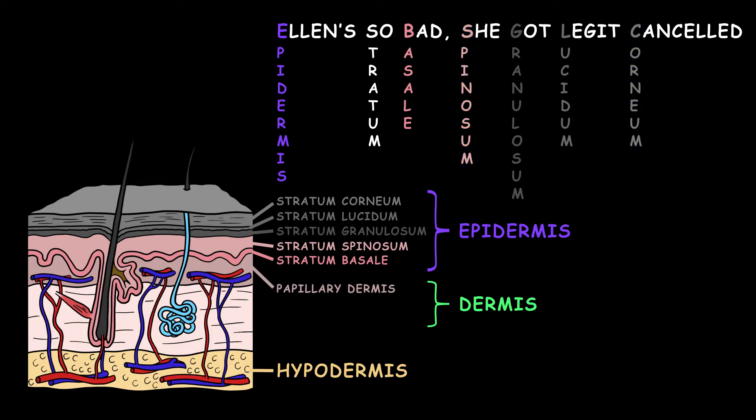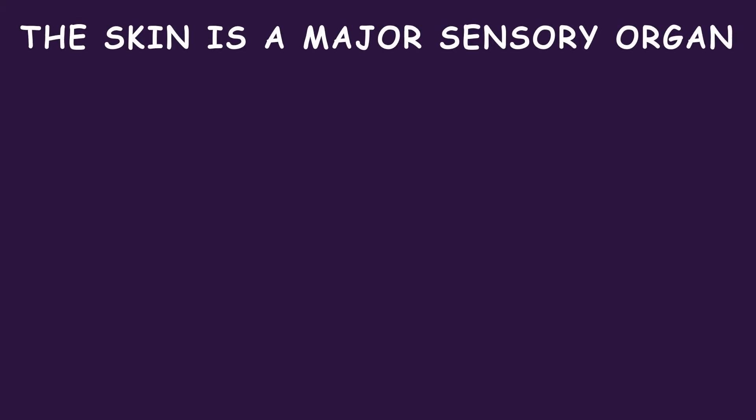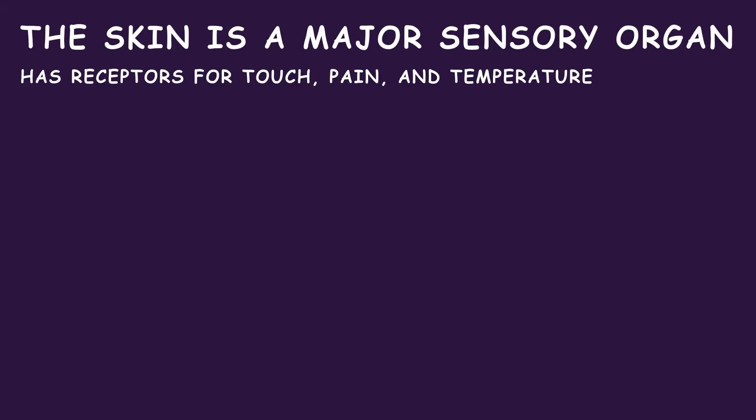The dermis is composed of the papillary and reticular dermis. The skin is a major sensory organ, with receptors for touch, pain, and temperature.